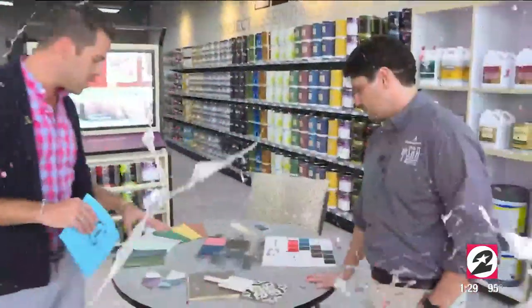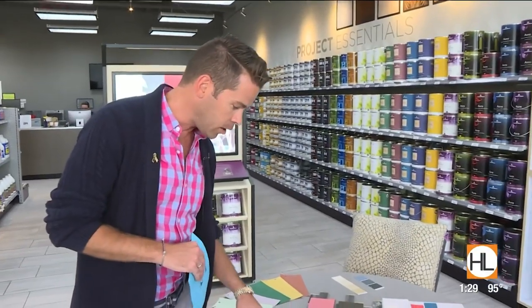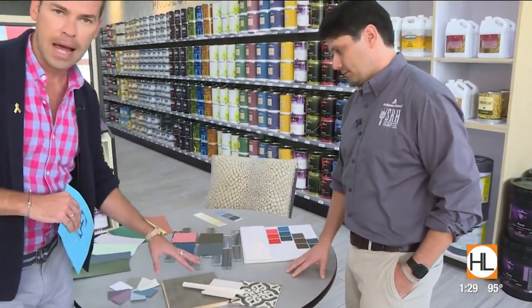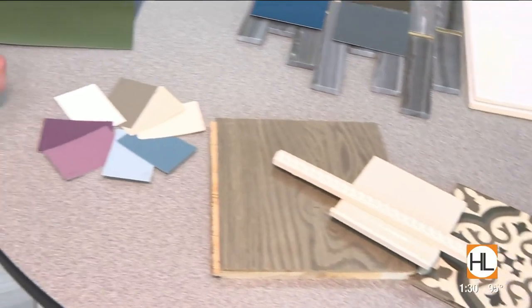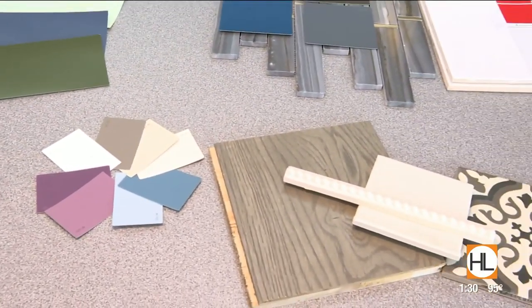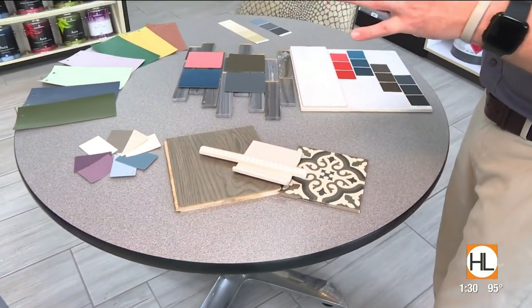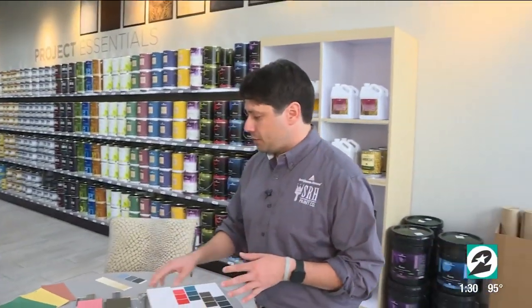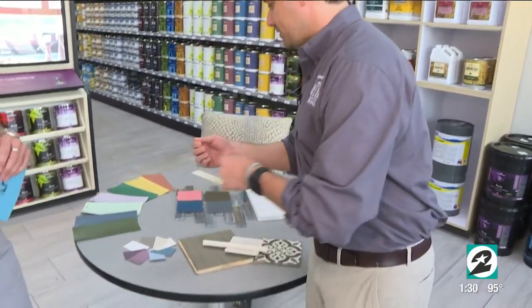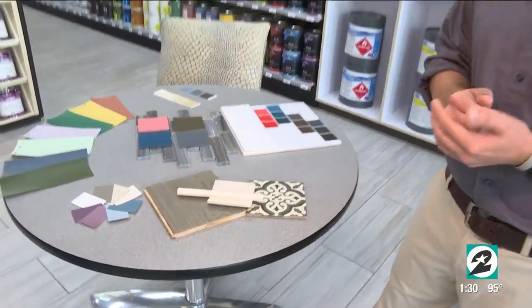For someone leaning towards more muted tones, we have something called the Affinity Collection. And I love that you have samples today of what a lot of us have in our homes — the whites and grays, the tiles and wood flooring — and look how well these colors complement those. For customers with a muted color scheme, picking colors from our Affinity Color Palette is very unique because you can literally take any two colors and mix and match — the swatches are designed to work with each other.